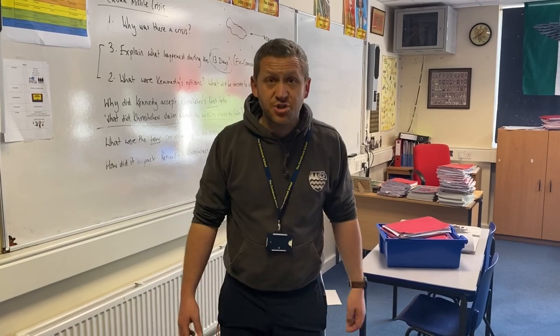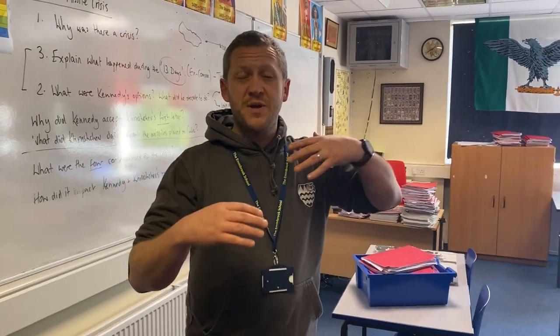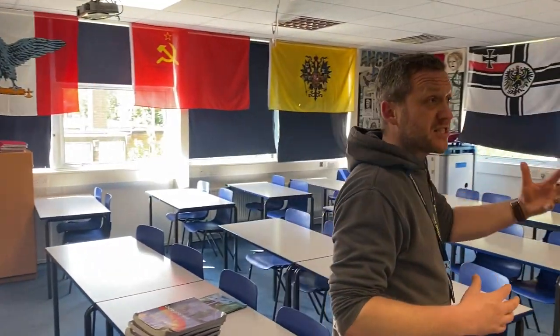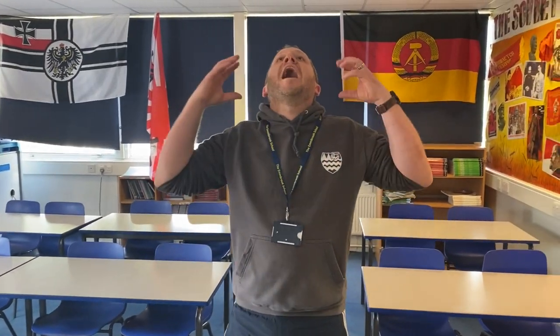Welcome to one of our history classrooms. This is Mr Matthews' classroom. In history you'll be learning things from the Romans all the way through to Nazi Germany in World War Two. Mr Matthews loves bringing it to life with artifacts — you can see some Roman armor in the back there. The history teachers are very good at making sure that you are engaged, and it's not just all about history — it's about bringing it to life and making you feel what those people felt at the time.